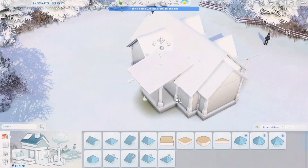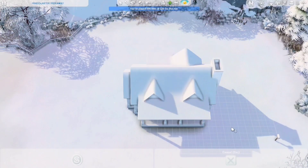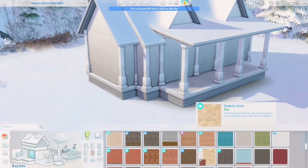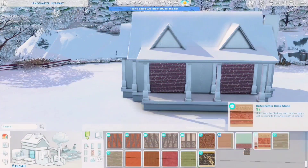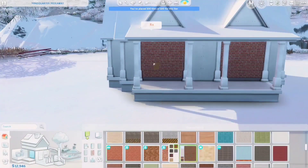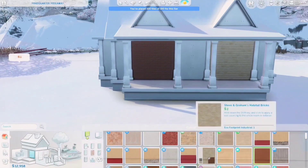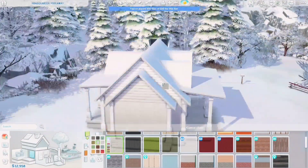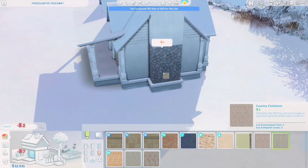I'm really happy with choosing Brindleton Bay as the world — it's just such a pretty world and I think it turned out quite decent. It took me such a long time to pick the wallpaper because I wanted to go for this red brick-toned wallpaper, but mine always looks so dark. I'm just scrolling through the whole wallpaper catalogue trying to find the right brick.